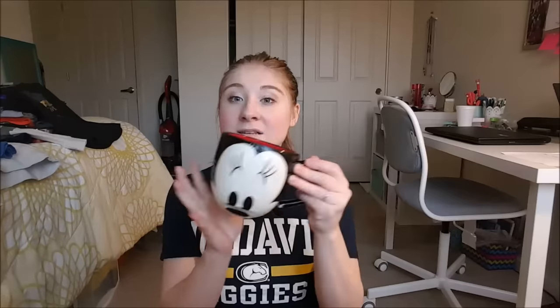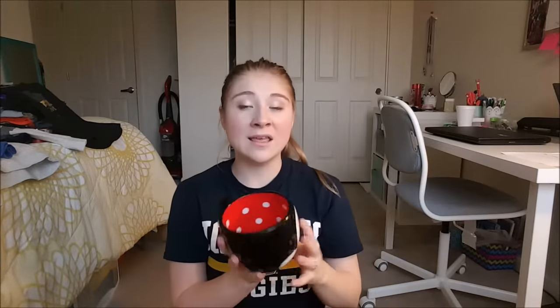The last two mugs I got are actually more like cereal bowls or soup bowls — they're huge. This one is Minnie Mouse with her polka dots on the inside, and I also got one that was Donald Duck with his bow tie on the inside. What I really like about these is they have the character signatures on the back — Minnie Mouse and Donald Duck. They also had one for Mickey.